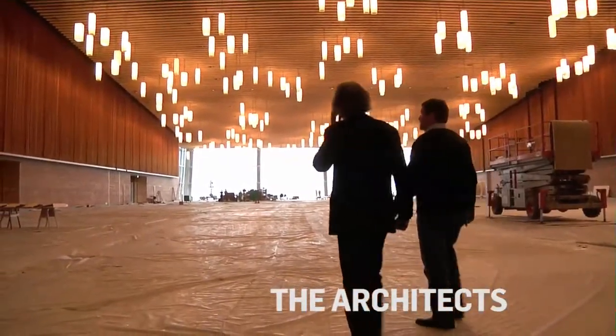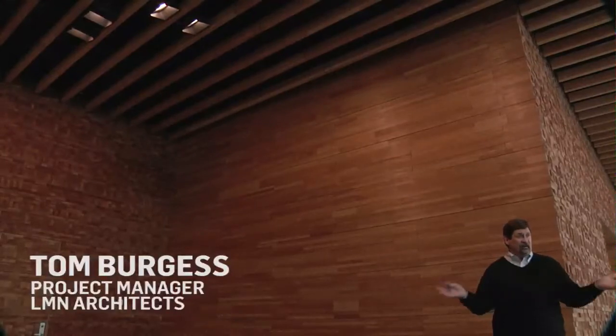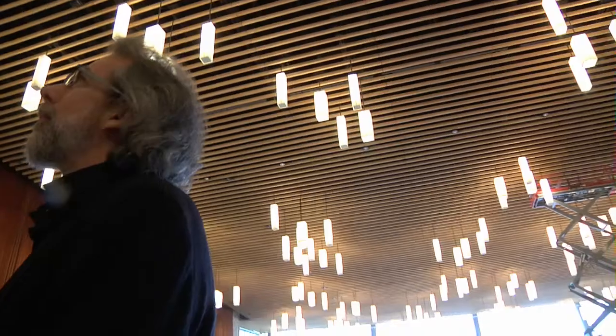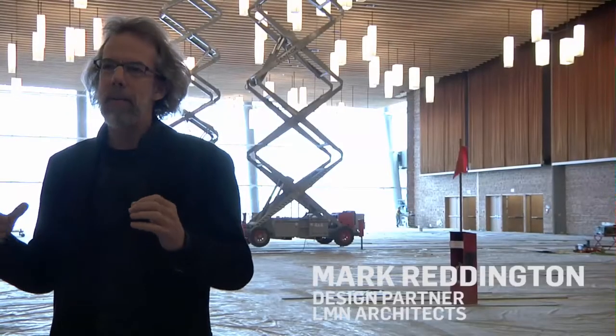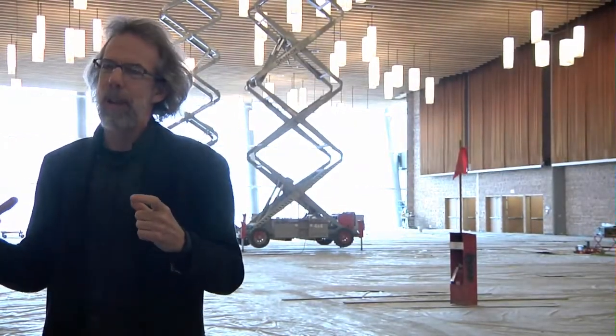This is a huge project. It has about 1.1 or almost 1.2 million square feet of space that we've created. We have a 50,000 square foot ballroom. This kind of project is so large that it's really too big to think about simply as a building.